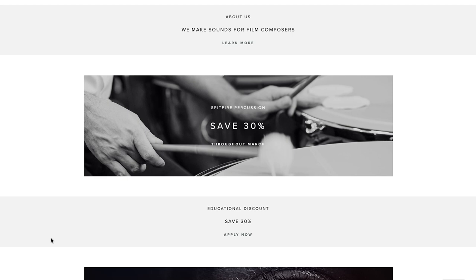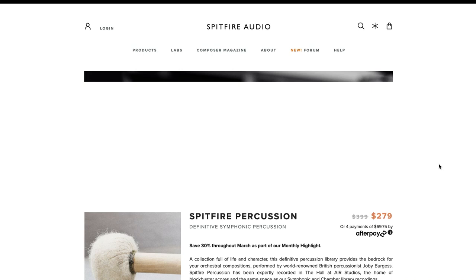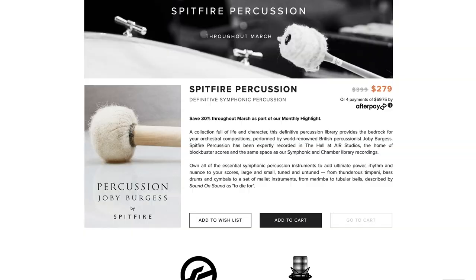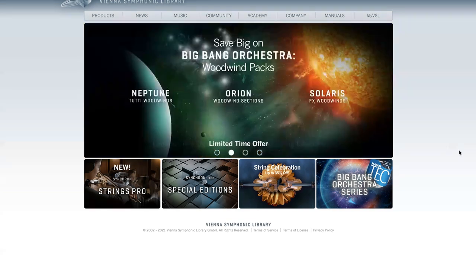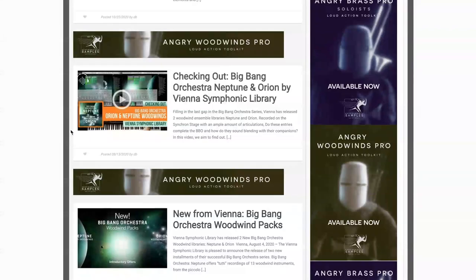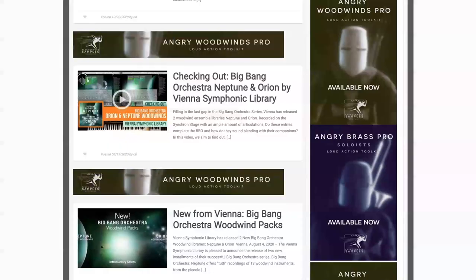Spitfire Audio has their 30% off offer for March on Spitfire Percussion. This library normally sells for $399, grab it now for $279. Vienna has a couple deals going on: String Celebration — 35% off all Synchron String Libraries — as well as some discounts on Woodwinds for Big Bang Orchestra, and a new free expansion set for the Synchronized Woodwinds. I've got some reviews of the Big Bang Orchestra including the Orchestral, Neptune, and Orion.